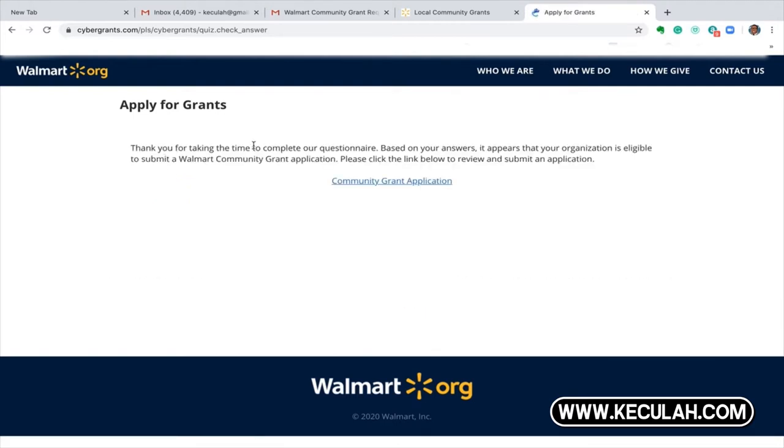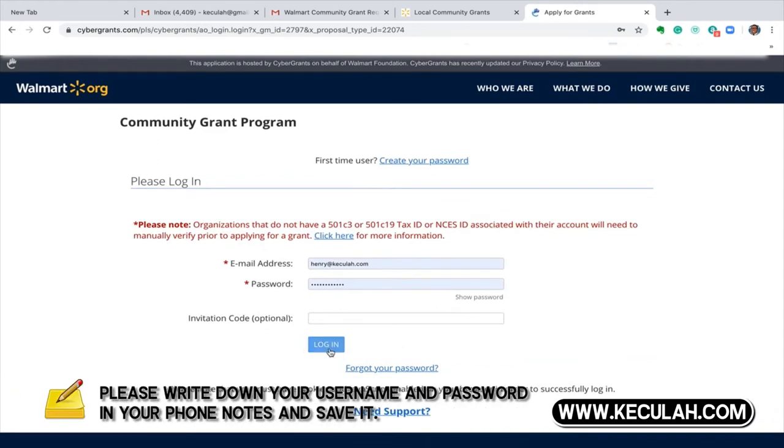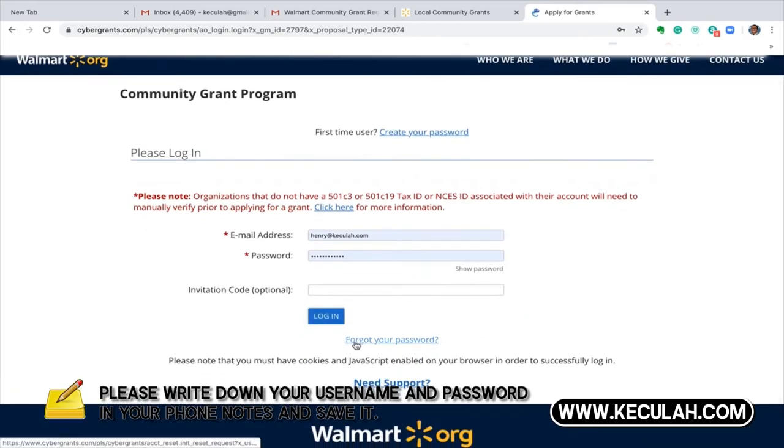It will tell you: 'Thank you for taking the time to complete the questionnaire. It appears that your organization is eligible.' So that's great — now we can move on to the next step. Hit 'Community Grant Application,' and now you want to enter in or create your account. If you don't have one, create your password and get started.